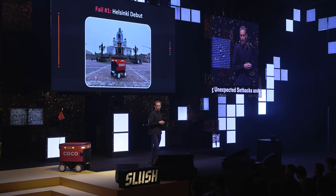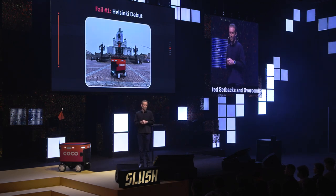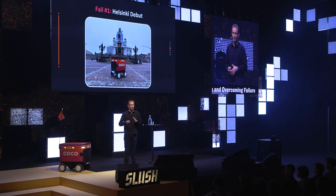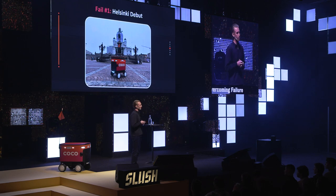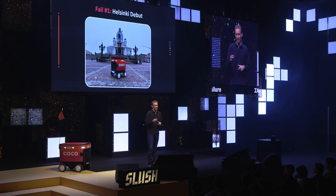One of the big learnings from this, especially with a physical real-world product, is to hire a local team very quickly. We expected to have someone from LA come to Finland to launch the service and then eventually hire a local team. But the learning was there are a lot of nuances and differences, so it's actually much better to hire a local team who understands the market much faster than we originally expected. We have Tatu and Sam who are in the audience — they've been incredibly helpful at getting everything running.